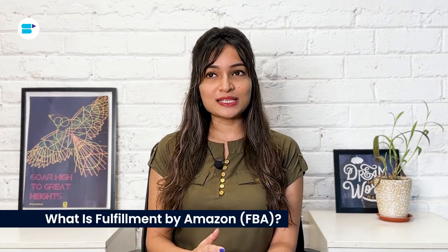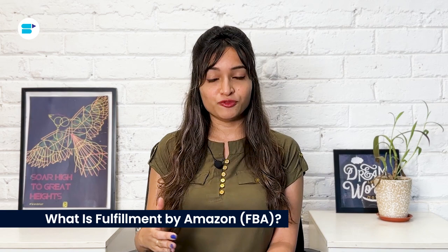Fulfillment by Amazon is basically a service for third-party sellers. Amazon takes care of everything right from shipping and returns to warehousing, picking, packing and more. You ship your products over to Amazon and they manage incoming orders. All you have to do is focus on selling and ensuring Amazon has got enough stock.